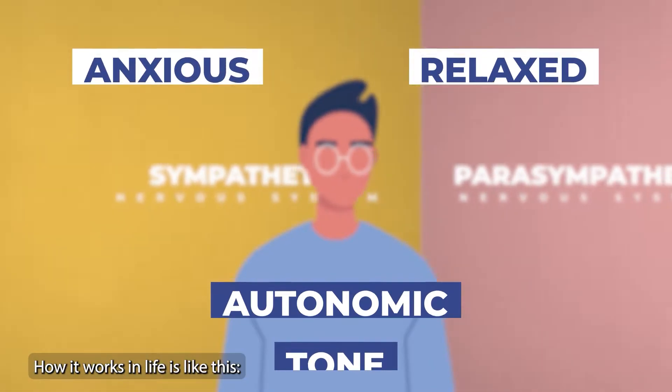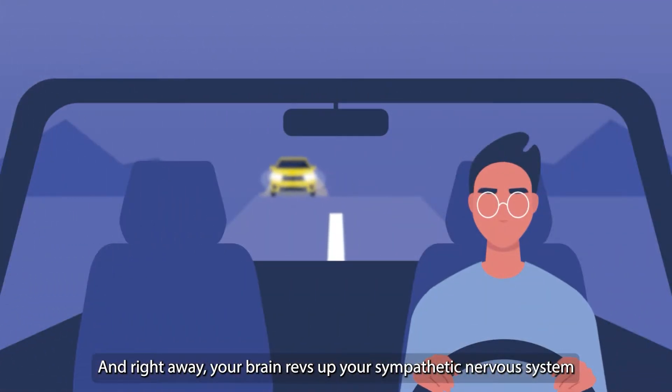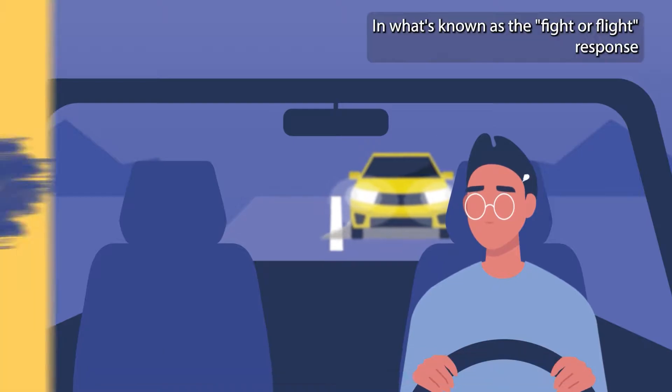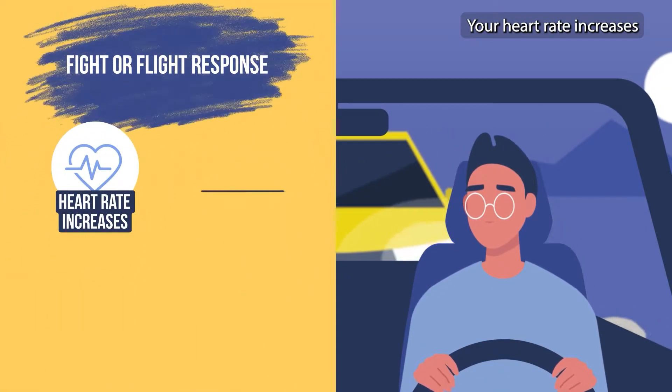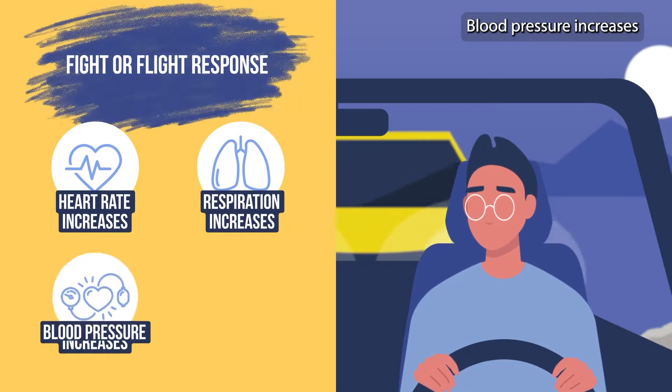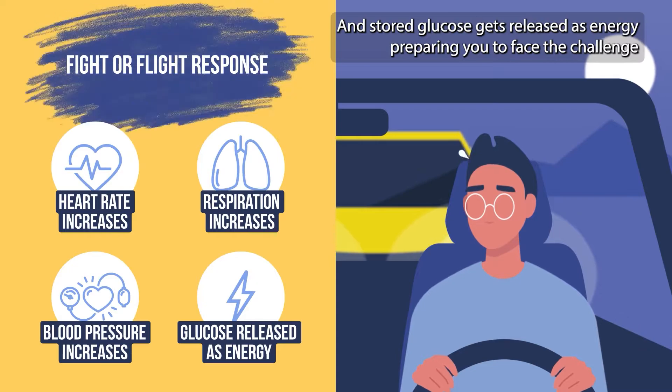How it works in life is like this: you perceive a stressor, such as a predator or a bad driver, and right away your brain revs up your sympathetic nervous system in what's known as the fight or flight response. Your heart rate increases, respiration increases, blood pressure increases, and stored glucose gets released as energy, preparing you to face the challenge.